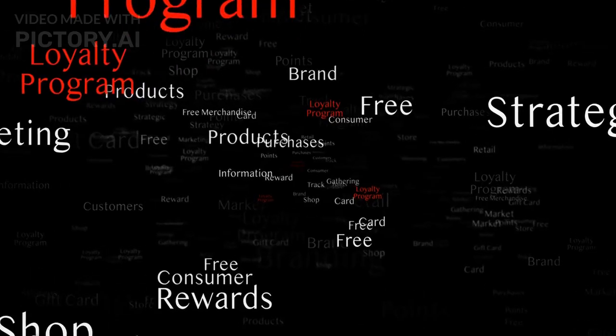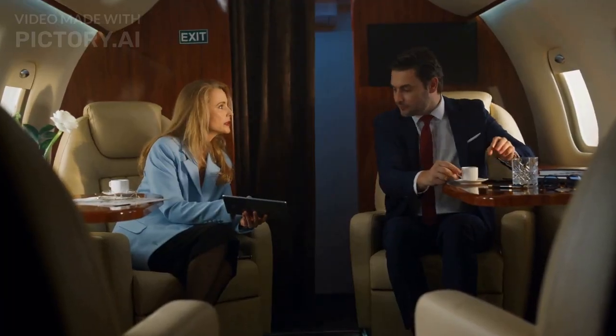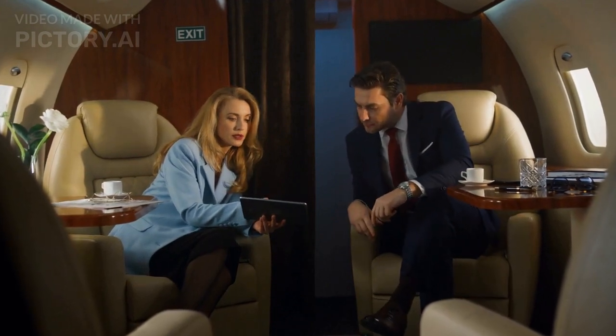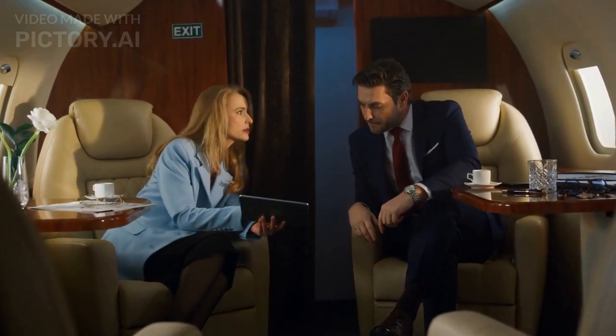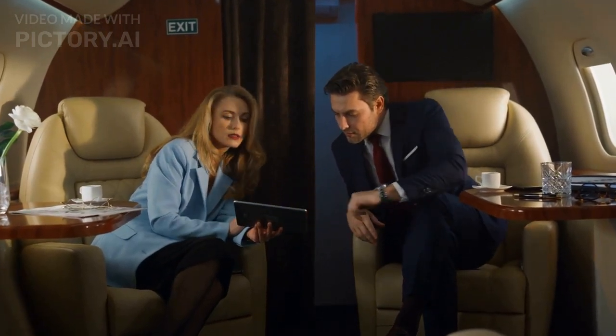Tip 8: Use travel rewards and loyalty programs. Travel rewards and loyalty programs can help you save money and earn benefits such as free flights or upgrades. Sign up for programs with airlines, hotels, and other travel companies to start earning rewards.